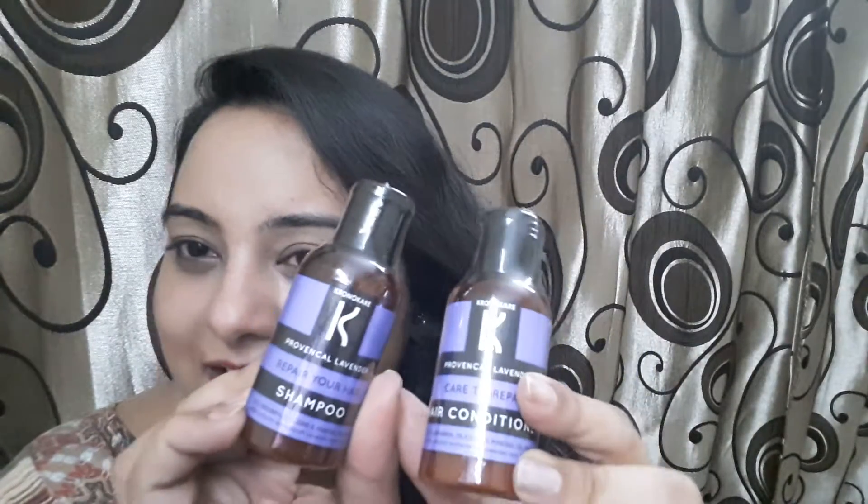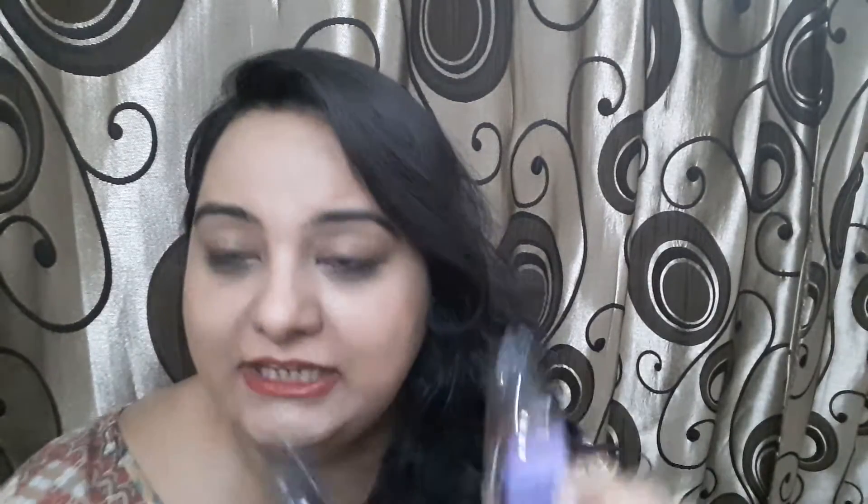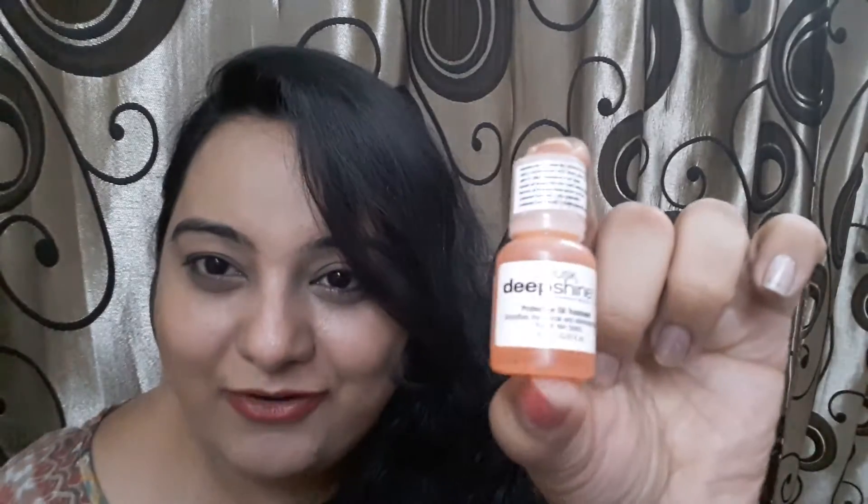First is a combo of shampoo and hair conditioner, and these are from Chronic Hair — 55 ml bottles each. The shampoo is for 160 rupees and the conditioner is for 195 rupees. The next is a cute little bottle from Rusk.